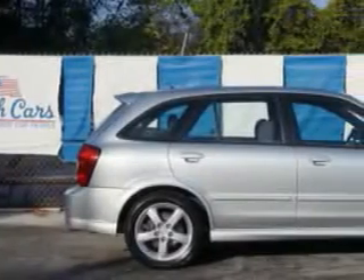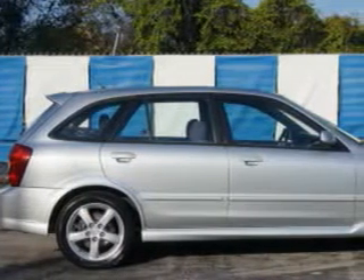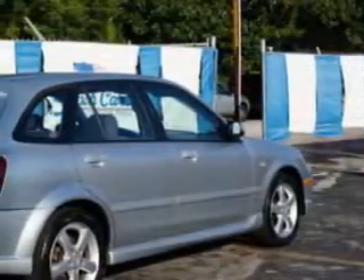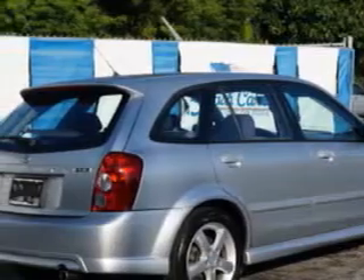You will love this sunlight silver metallic 2003 Mazda Protégé 5, a 5-door hatchback equipped with a 4-cylinder dual overhead cam engine and an automatic transmission. Enjoy an impressive 28 miles to the gallon on this great car with features like: